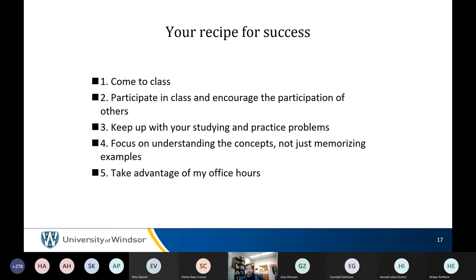Focus on concepts, not memorizing examples — questions on exams will be new, so memorizing won't work. Really focus on trying to understand how things work. Take advantage of office hours and the flipped course format. Please ask questions — that's what this is all about.